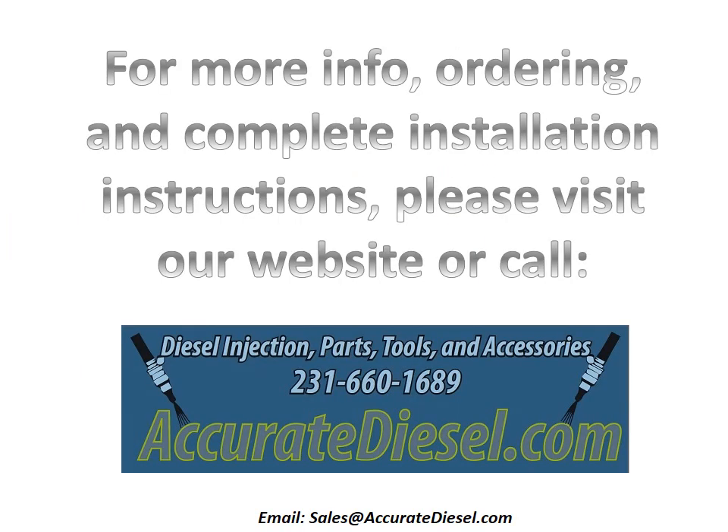Our website includes detailed installation instructions along with valuable tips on how to identify the exact location of the crack. For more information or to place an order, please visit us at AccurateDiesel.com or call 231-660-1689. Thank you.